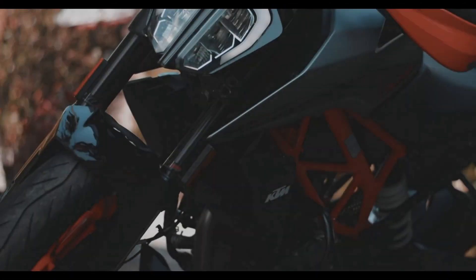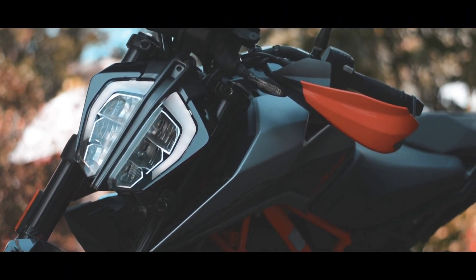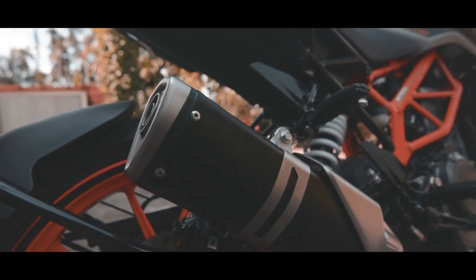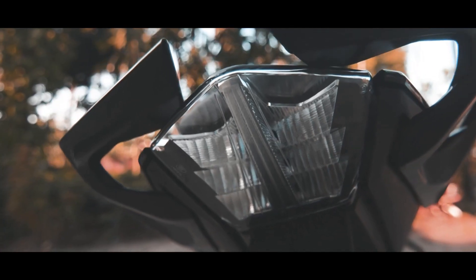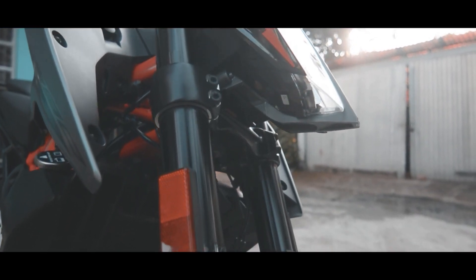KTM Duke 390 thế hệ thứ 2 được lấy cảm hứng rất nhiều từ người đàn anh 1290 Super Duke R. Ấn tượng nhất là phần đầu đèn thiết kế trẻ đôi, với 3 tầng bóng đèn LED được bổ trợ bởi 2 dải đèn đề mini light bắt mắt. Cánh gió thì vút nhọn và kéo dài ra phía trước, càng tăng thêm phần sắc sảo và hầm hố.